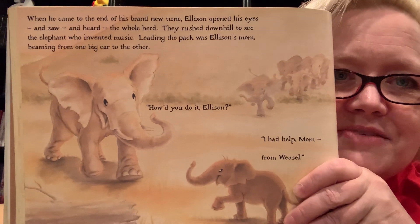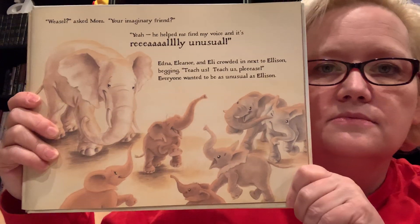That's a lot of elephants watching him now. When the other elephants spied him from atop the hill, they saw and heard what they'd never before seen and heard. They stood and watched with their mouths hanging open, and before they knew it, all of their trunks were swinging in time to the rhythm of Ellison's jazzy music. When he came to the end of his brand new tune, Ellison opened his eyes and saw the whole herd — they rushed downhill to see the elephant who had invented music. Leading the pack was Ellison's mom, beaming from one big ear to the other. I think it's funny they all have E names.